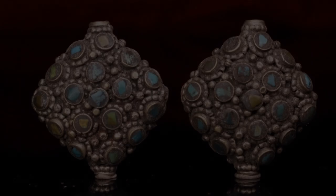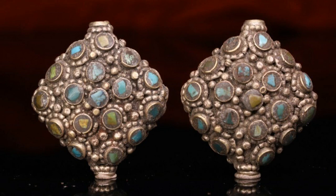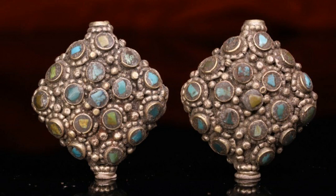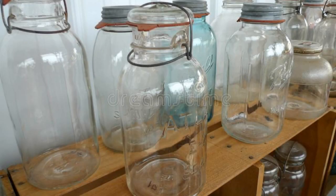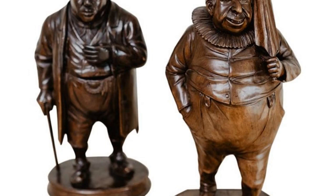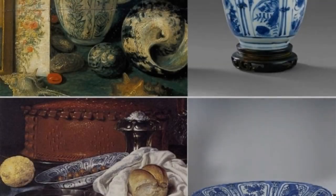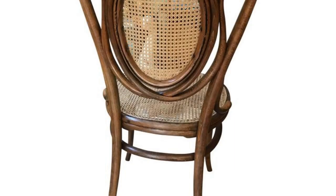Antiques collectors are a passionate breed. They are always on the lookout for that perfect piece to add to their collection. Whether it's a vintage dresser, an antique clock, or a set of china, they know what they want and they are willing to pay top dollar to get it. Some people may think that antiques are a waste of money, but to a collector, they are priceless. Each piece has a story to tell and is a reminder of a bygone era. For many collectors, the hunt is as much fun as the purchase. They love to rummage through dusty old attics and flea markets, looking for that hidden treasure.